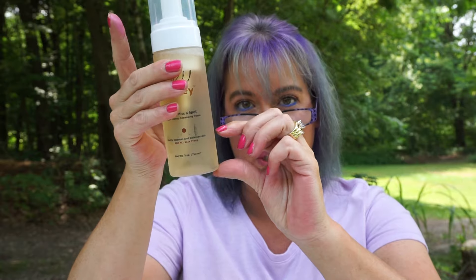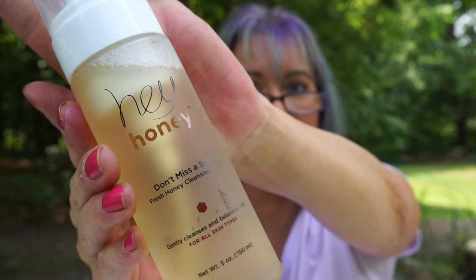Ulta has also recently started carrying a brand that I love for skincare called Hey Honey. If you've watched my Instagram, you'll see I have several products from them and I really like them. I love this cleanser — it's called Don't Miss a Spot Fresh Honey Cleansing Foam. My other bottle is almost empty, so this was definitely a great grab. If you're looking for a new cleanser, give them a shot.